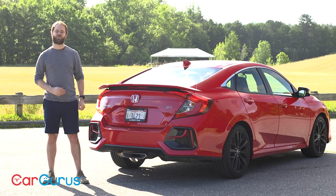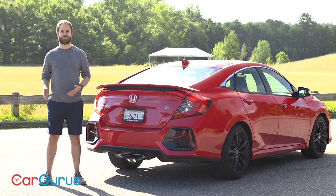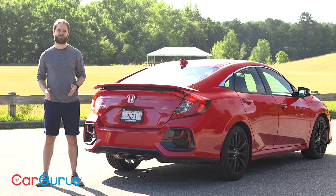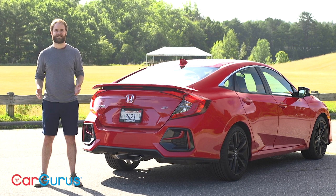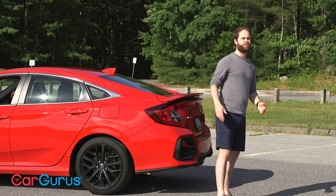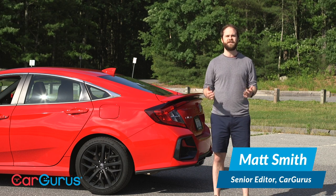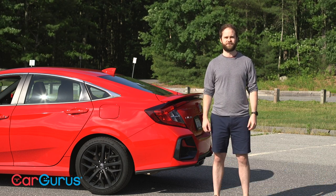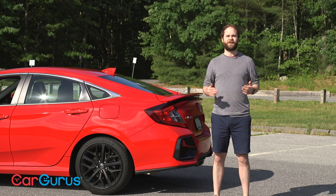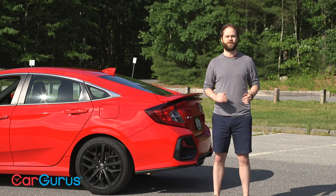Hi, today we're driving the 2020 Honda Civic. Honda refreshed this car for the 2020 model year, adding some advanced safety features to its list of standard equipment and updating the exterior styling, but just barely. Before we get started, I'd like to ask that if you enjoy our video reviews, please subscribe to the CarGurus YouTube channel and share your thoughts in the comments below. If you'd like to read Cliff Attia's full review of this car, head over to CarGurus.com.